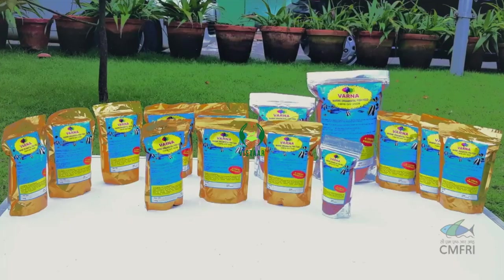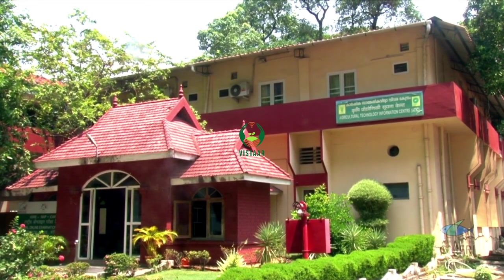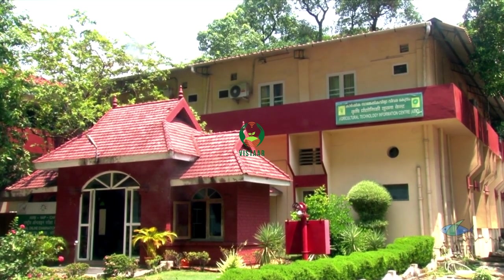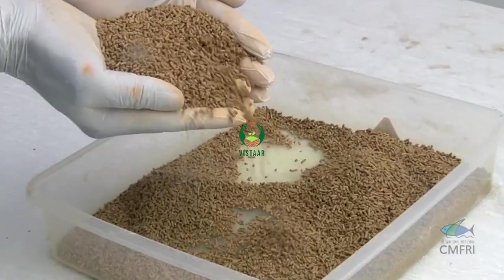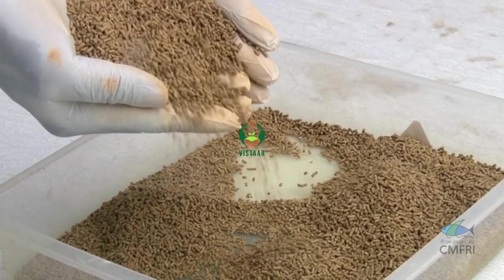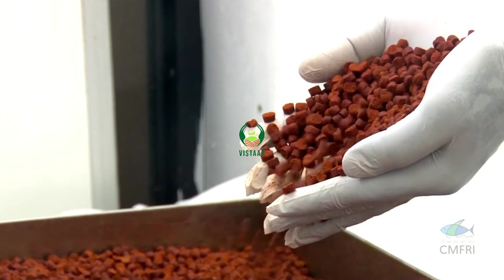Fish feeds are sold through the ATIC, or Agriculture Technology Information Centre Sales Counter of CMFRI. The application of scientific methodology along with the use of high quality aqua feeds is one of the key elements for sustainable production and profitability in aquaculture.